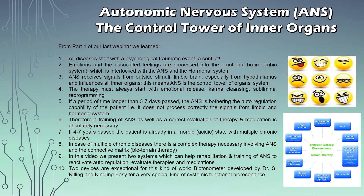Therefore, therapy must always start with emotional releases, karma cleansing and subliminal programming. But if a period of longer than three to seven days has passed and this cleansing or emotional release has not taken place, the ANS will hinder the autoregulation capabilities of the patient's organs, as it does not process correctly the signals from the limbic and hormonal system. A training or rebalancing of the ANS, as well as correct evaluation, is absolutely necessary once we've passed this stage.